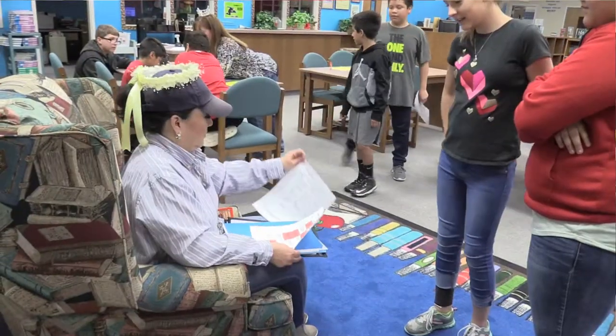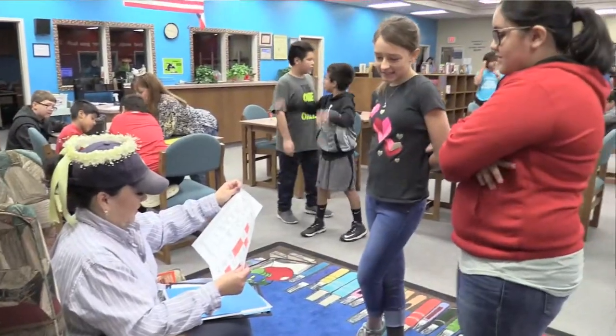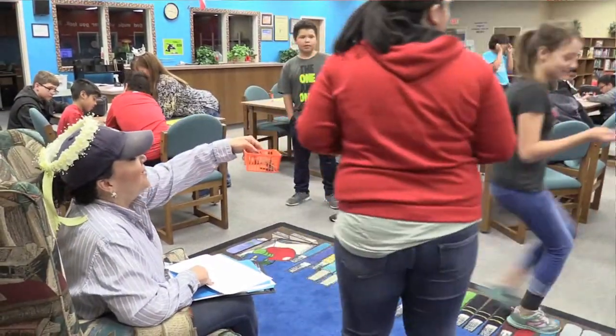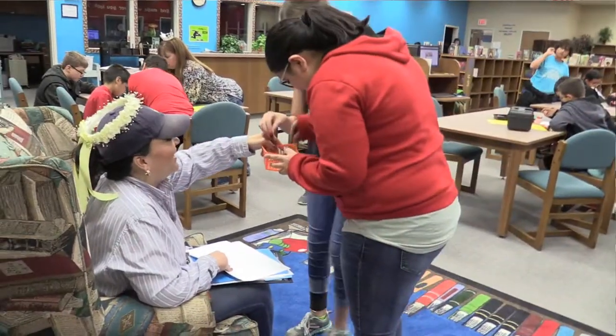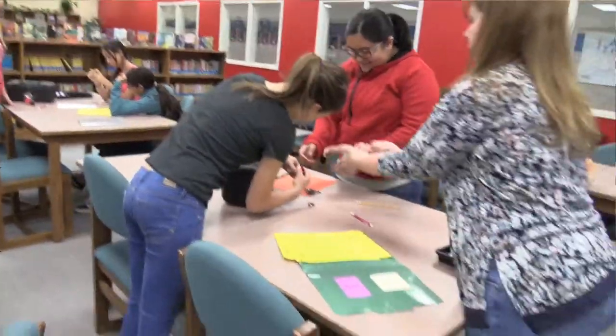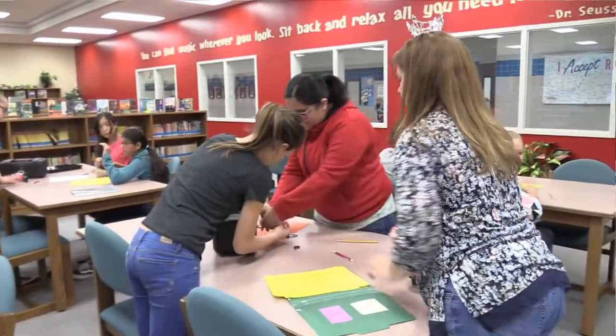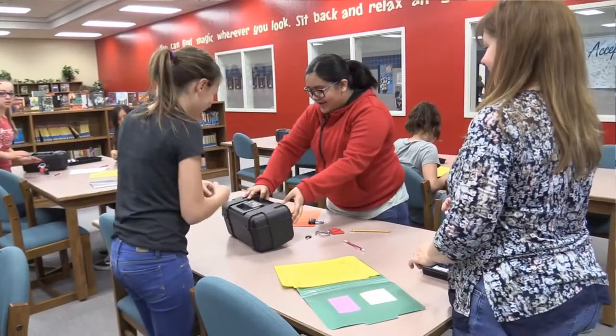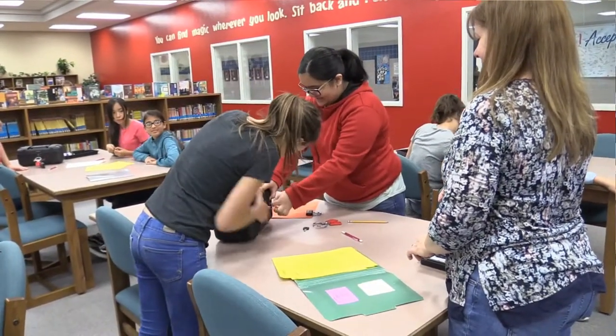Probably a couple more things I can't come up with off the top of my head. But the kids have to work through a series of activities. Once they answer questions about context clues and main idea or whatever the topic is, there is a code, and then they swap their answers and they have the combinations for these locks on the boxes. So they have a set amount of time — we're down to seven and a half minutes for them to get out.